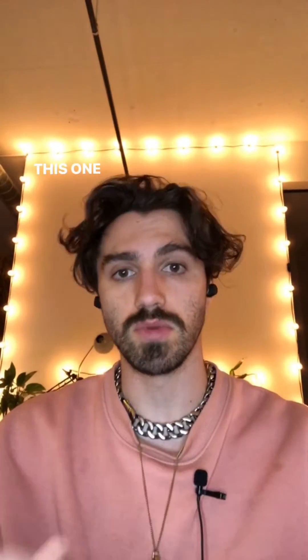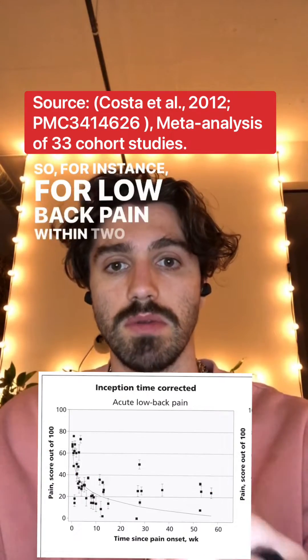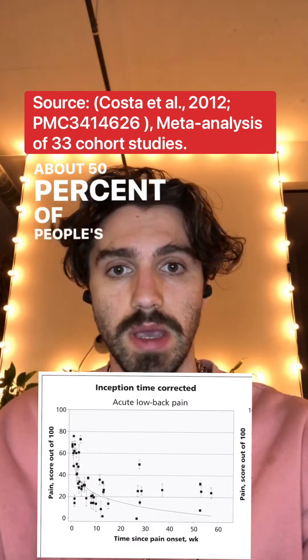Number two: when there's no control group. This one is crucial because we know a lot of conditions get better on their own. For instance, with low back pain, within two to three weeks about 50% of people's pain will be pretty much gone.